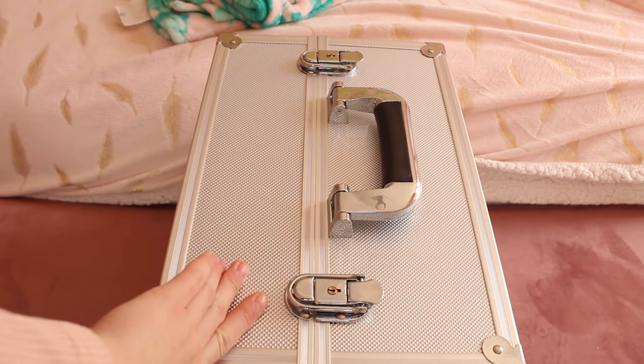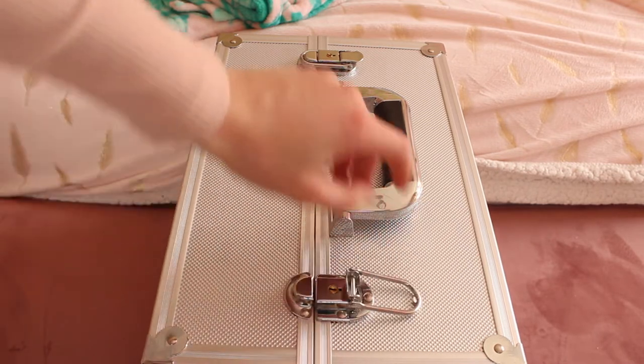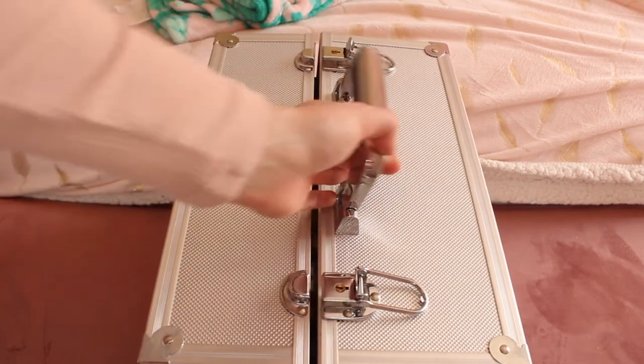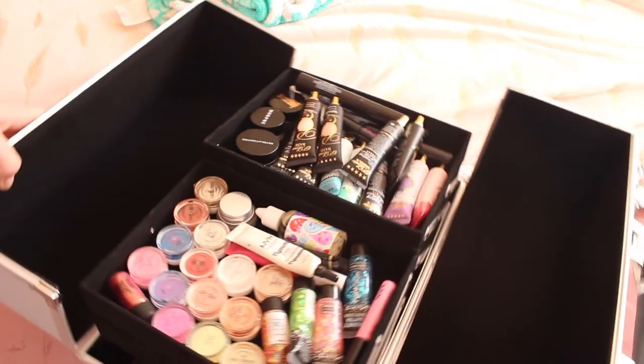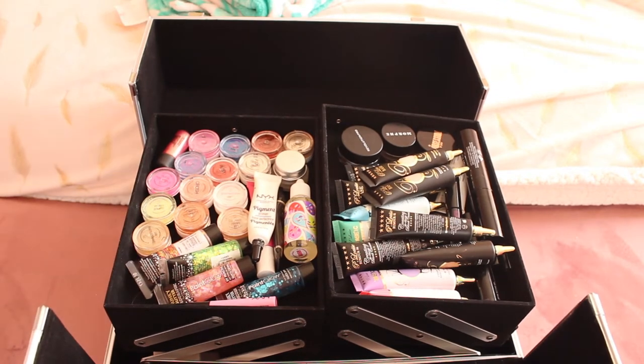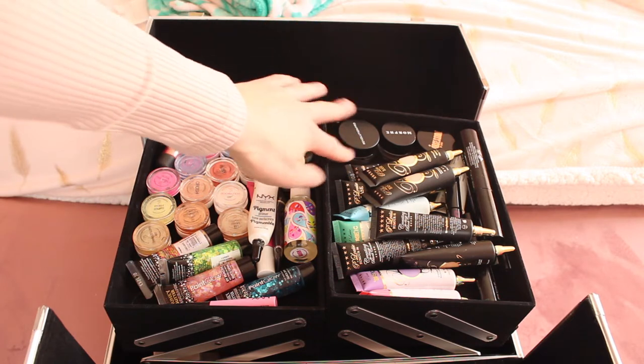Now I'm going to show you what is inside this makeup case. Here is my lovely silver makeup case — it opens easily and has a little handle. When I open it up here are all of my eye products. Turning it around, I have all my products: eyebrows, eyeliner, mascara, eye bases, eye pigments — all that kind of thing. For eyebrows, I have a range of eyebrow products.